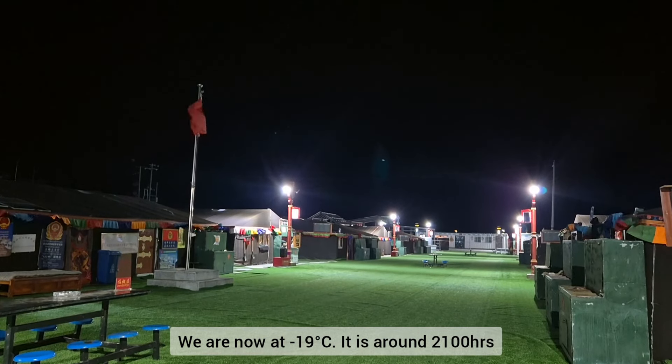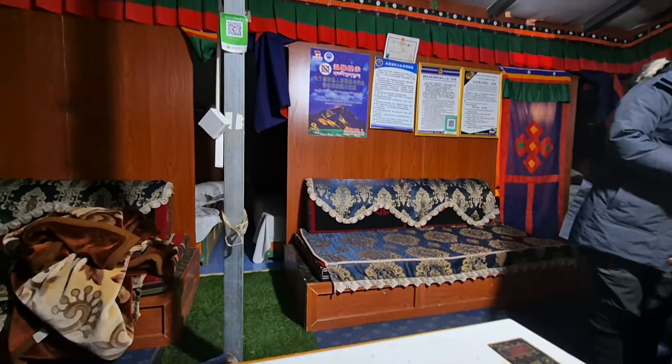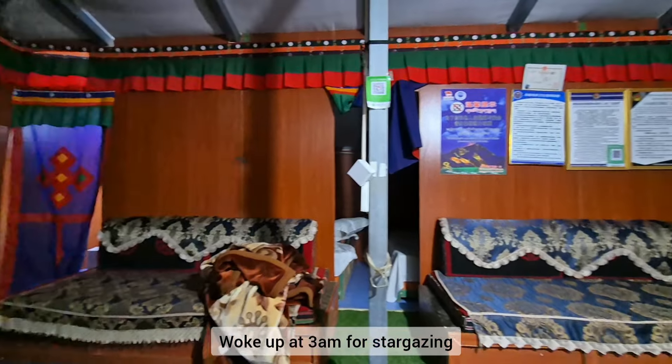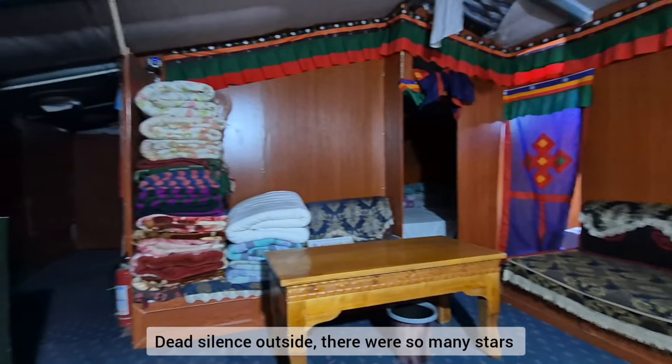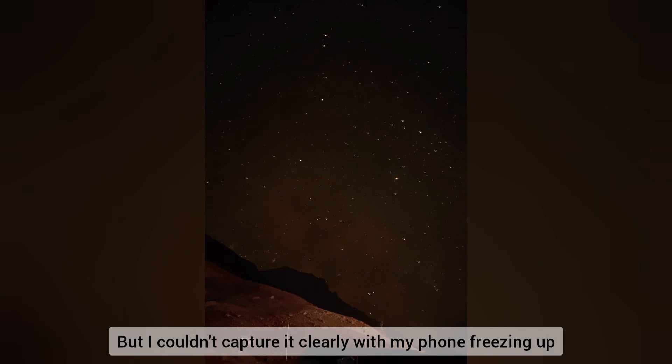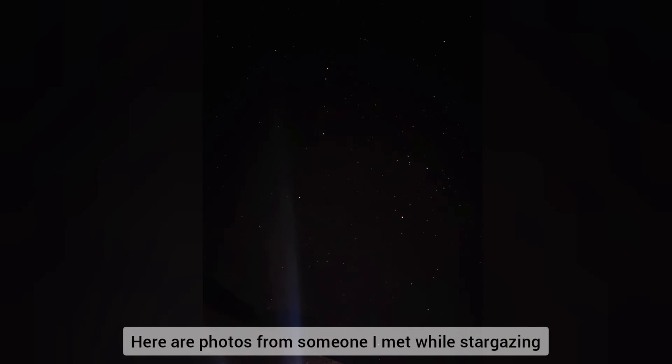We are now at negative 19 degrees Celsius and it's about 2100 hours. I woke up at 3 a.m. for stargazing — it was dead silence outside and there were so many stars. But I couldn't capture it clearly with my phone constantly freezing up, so here are some photos I got from someone I met while stargazing.